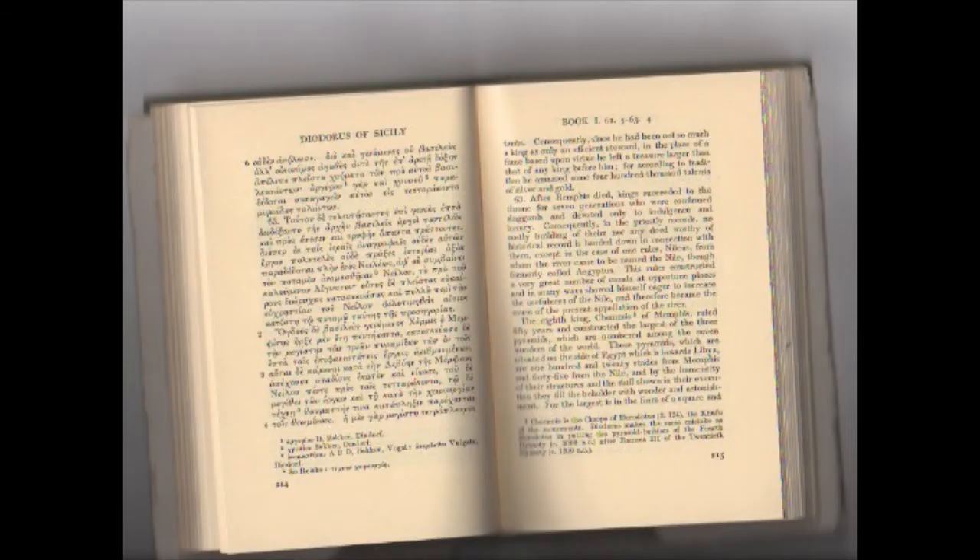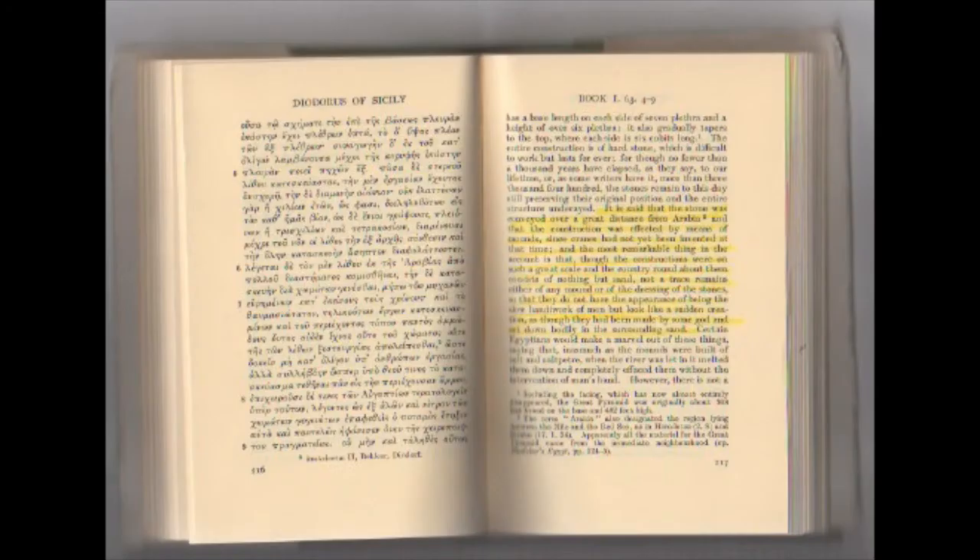On page 215 of volume one: 'The eighth king, Chemists of Memphis, ruled 50 years and constructed the largest of the three pyramids, which are numbered among the seven wonders of the world. These pyramids, situated on the side of Egypt towards Libya, are 120 stades from Memphis and 45 from the Nile, and by the immensity of their structures and the skill shown in their execution they fill the beholder with wonder. The largest is in the form of a square, has a base length on each side of seven plethora and a height of over six plethora, gradually tapering to the top where each side is six cubits long. The entire construction is of hard stone, difficult to work but lasting forever.'